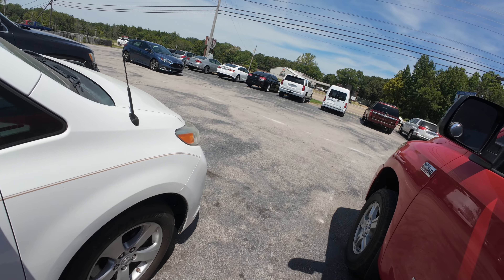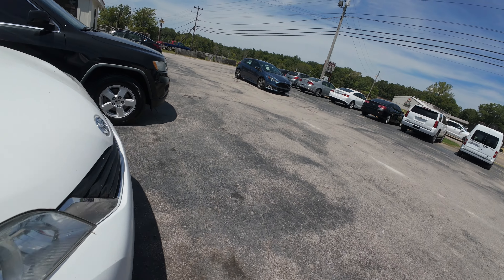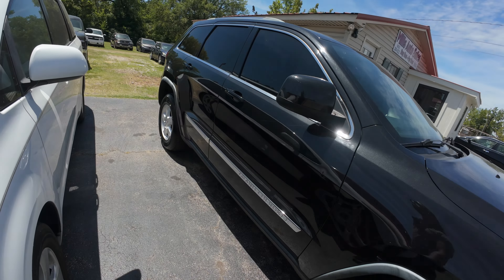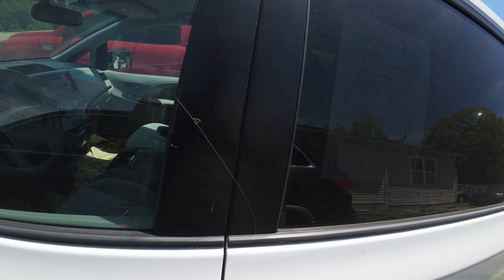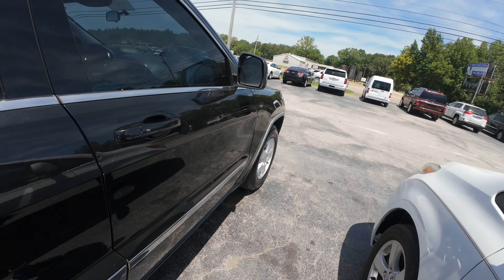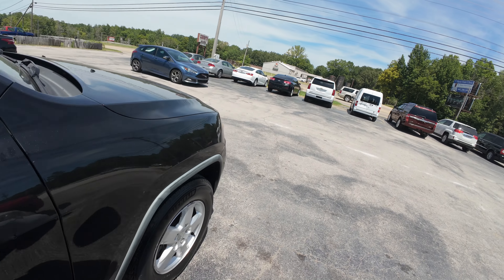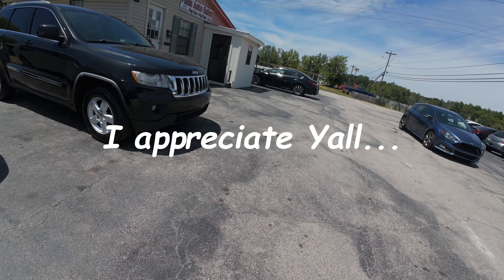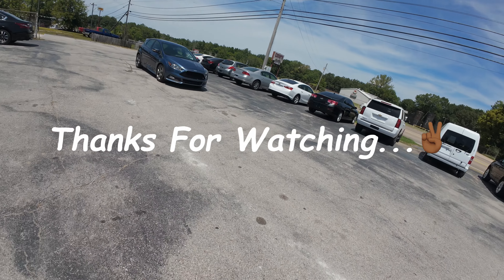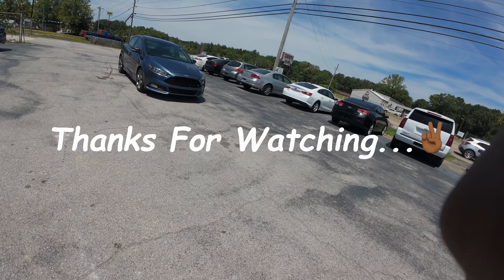This is a Sienna - that could have been sitting for a while. Definitely been sitting for a while. Nice Grand Cherokee. All right y'all, gonna get us a thumbnail. We're gonna get out of here - catch y'all later, y'all be good.